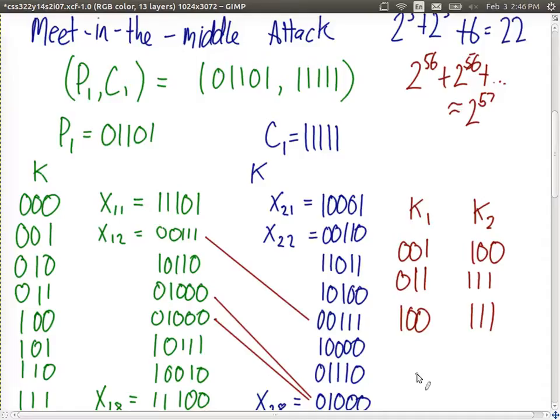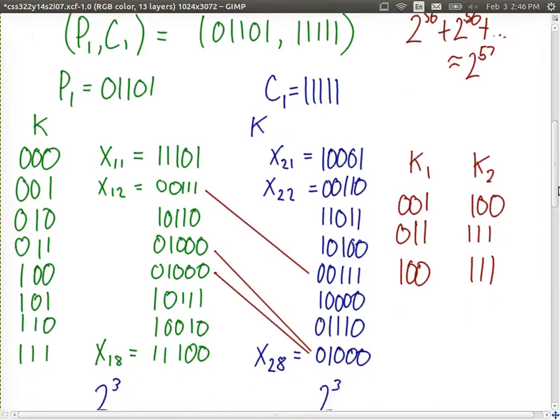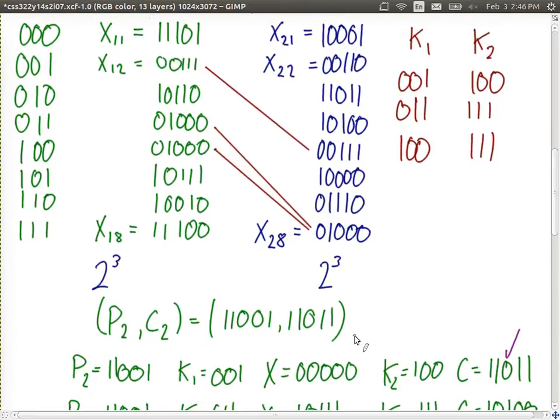The attacker needs to select which of the three is the correct one, requiring more information. The attacker needs a second plaintext-ciphertext pair, P2 and C2. We check whether each of the three potential key pairs works for P2/C2. We found that the first one works; the other two don't — for example, encrypting 11001 with K1=011 and then with K2=111 does not produce the correct ciphertext, so that key pair is wrong.